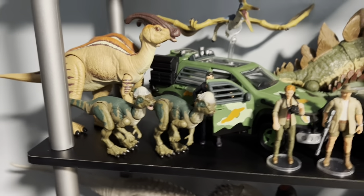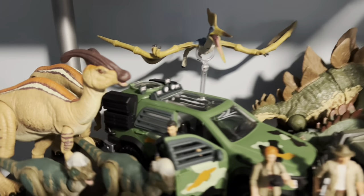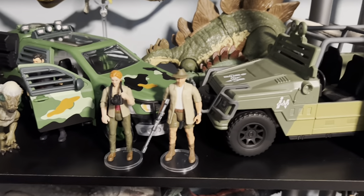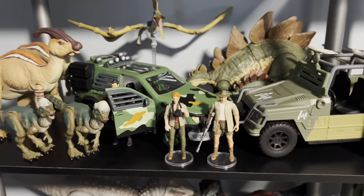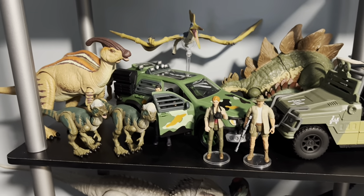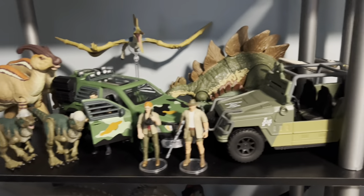Moving down, this is my Lost World shelf. You can see the Mercedes-Benz, and we've got species that showed up in the movie: Pachycephalosaurus, Parasaurolophus, Geosternbergia — even though it's technically a pteranodon in the concept art — Stegosaurus in the back, the baby, Roland Tembo, Sarah, and one of the InGen off-road vehicles. As I've said in reviews before, Mattel can go absolutely bananas with the Lost World — there are so many characters, vehicles, and play sets they could do.